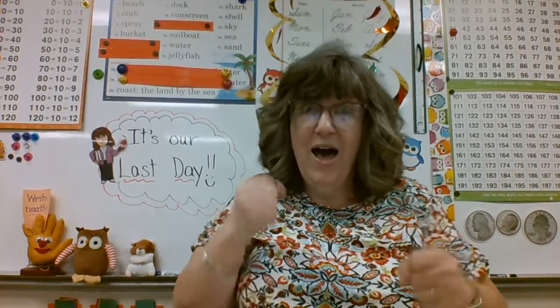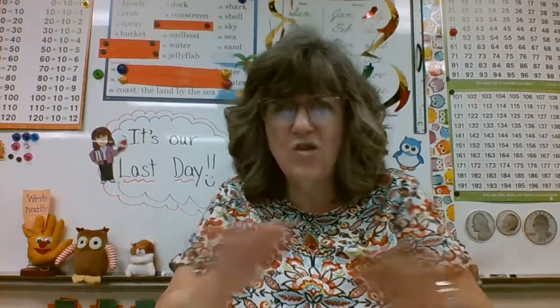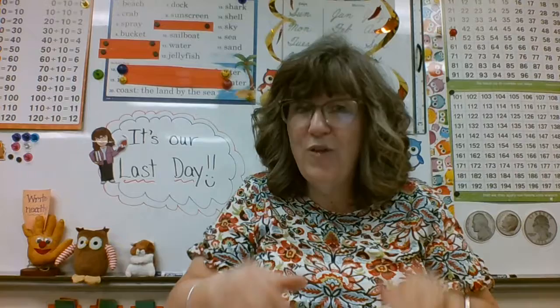Here's the next one. 'Vanessa is the taller girl in her class.' Run in place if it's right, stomp your feet if it's wrong. The answer is stomping feet — it is not right. We're comparing Vanessa and her class — more than two people. So it should be 'tallest.' If you stomped your feet, you are correct.